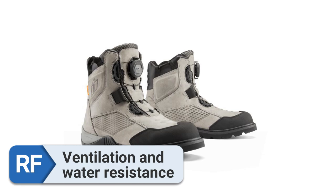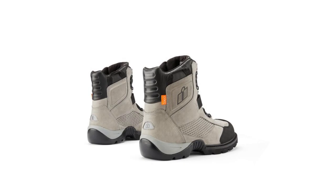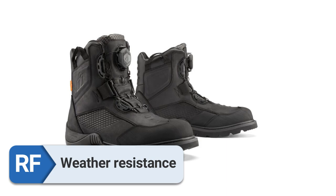For ventilation and water resistance, the Stormhawk integrates a permeable membrane for air circulation alongside a waterproof interior. As a result, it provided me with protection from the rain while allowing for proper ventilation around my feet. Thanks to their waterproof construction, I can confidently assert that these boots offer both comfort and utility across all four seasons.